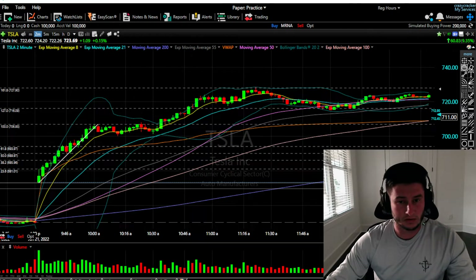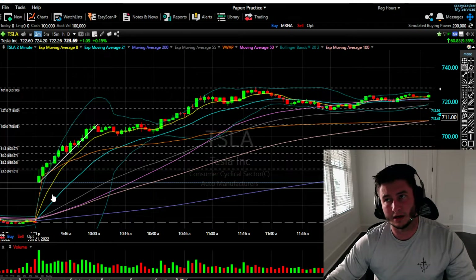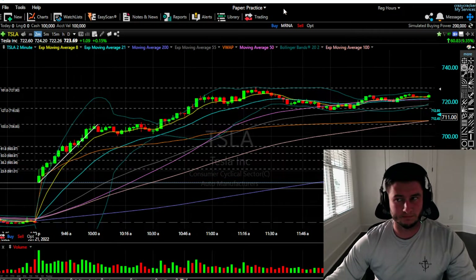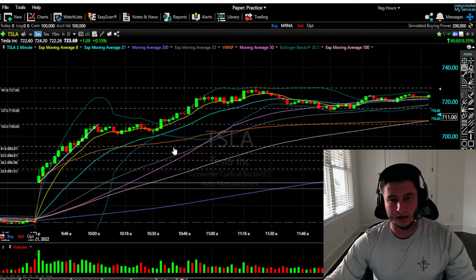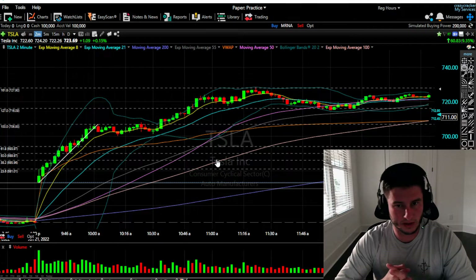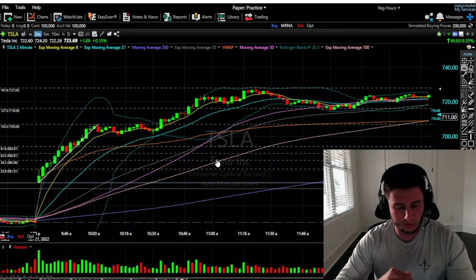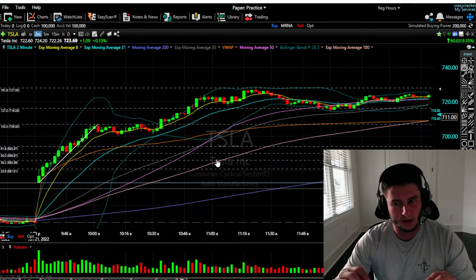Tesla was running up today. It actually moved extremely slow, and for me, in my style, it was fairly difficult to trade. I didn't try it a lot because I was waiting for something that didn't happen. It just kind of grinded up for a decent portion of the day.